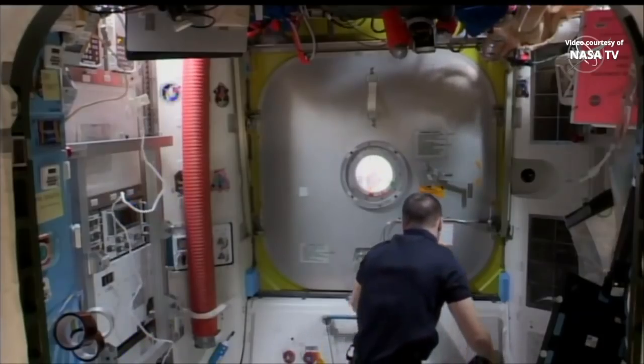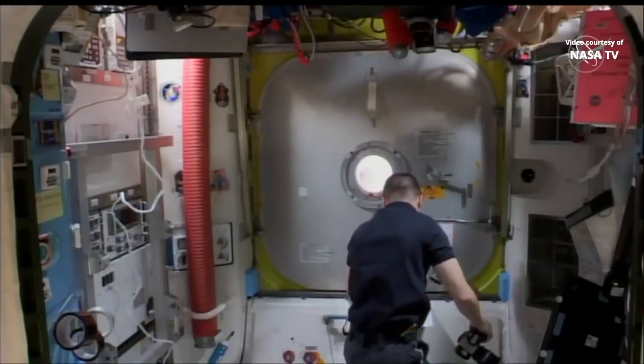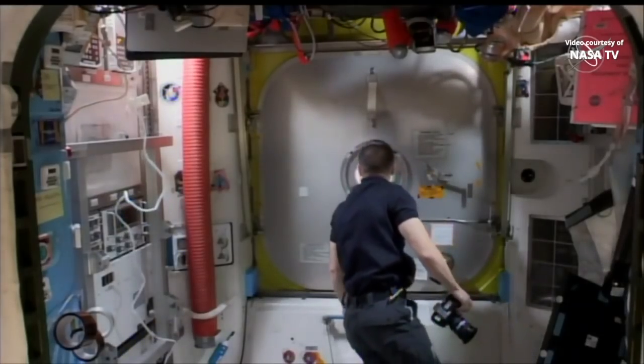We see that happening at 6:38 a.m. Central Time — a little ahead of schedule by about 12 minutes — but that gets us started on today's historic spacewalk.